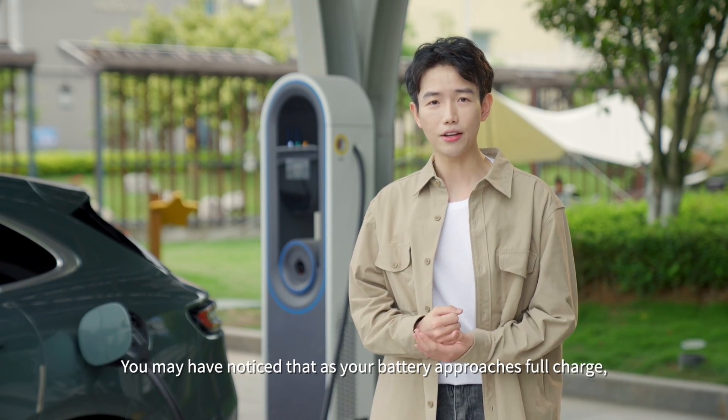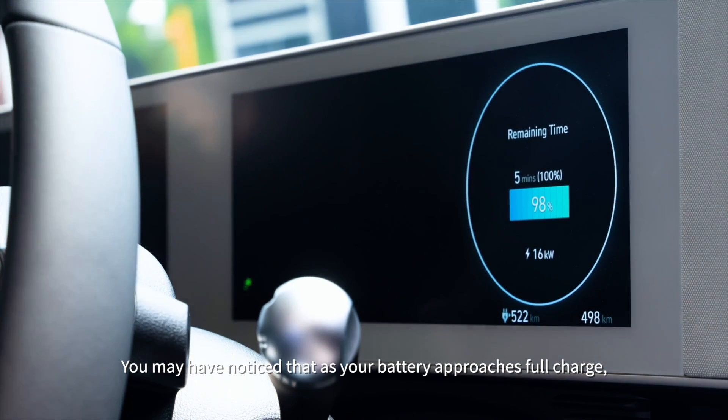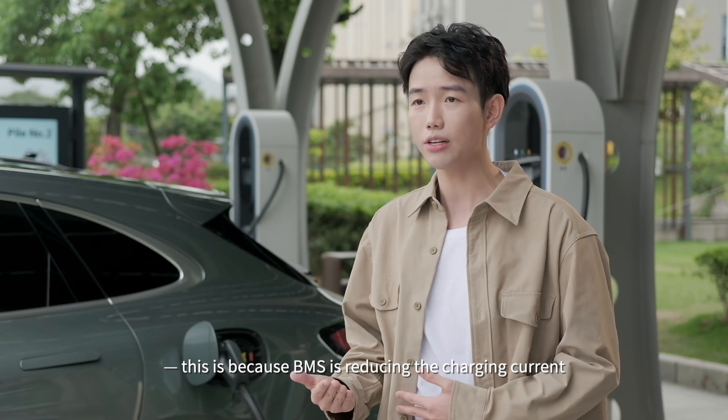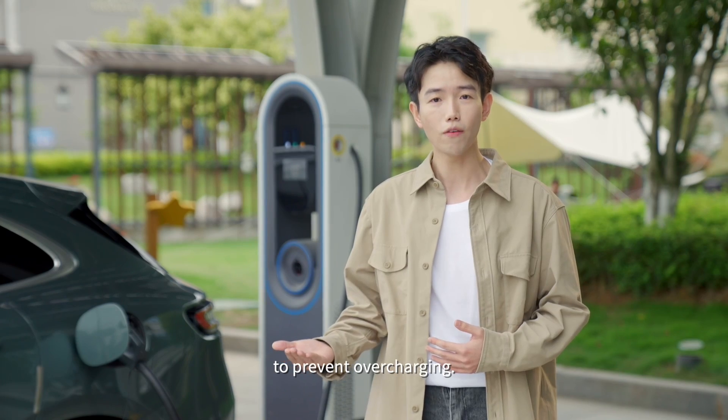You may have noticed that as your battery approaches full charge, the charging speed is significantly slowed down. This is because the BMS is reducing the charging current to prevent overcharging.